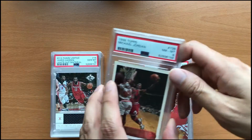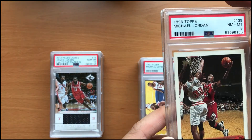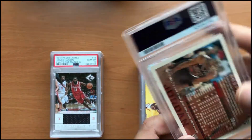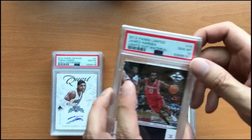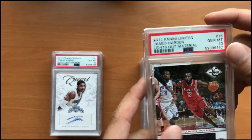And the next card here is a 1996 Kobe's year Michael Jordan in a — womp womp — near mint 8. Not sure how I got an 8. I definitely wouldn't have sent this in if it was going to get an 8. But you know, you're going to get some 8s here and there.